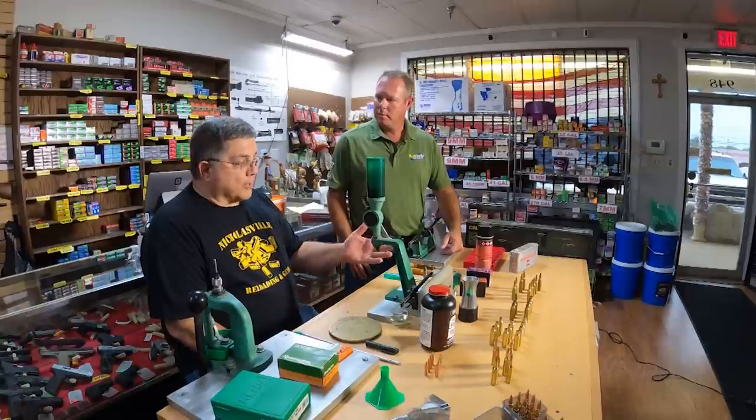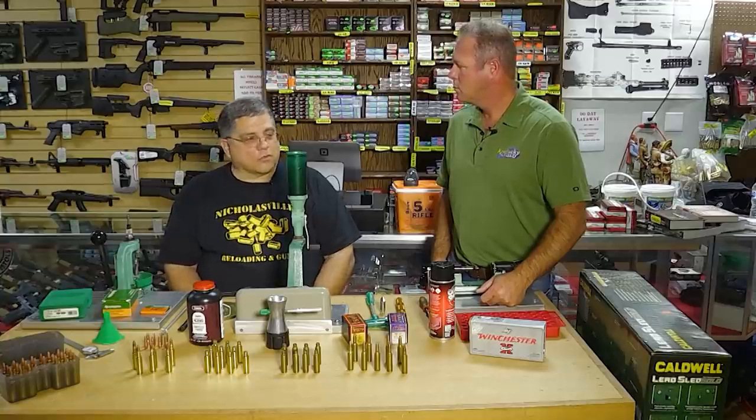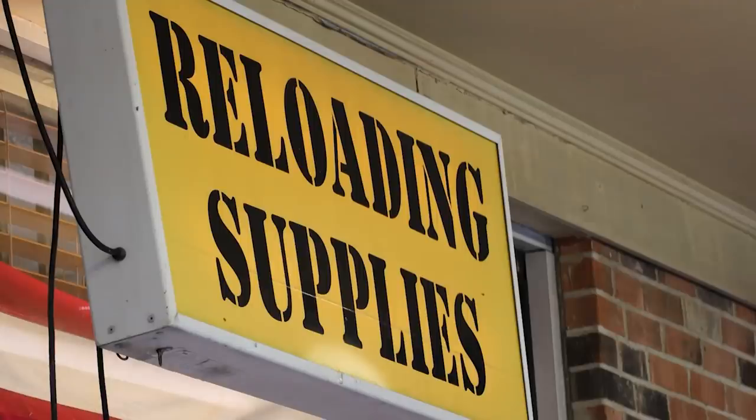Cost is probably what most people think of first and foremost. Take an oddball caliber like we're going to demonstrate today - a 325 Winchester Short Magnum. It's a relatively new cartridge, 15 to 18 years old, but it's extremely hard to find the ammunition. One box of 20 rounds is typically around $80 to $85 after tax. If you have to mail order it, you have freight included, so you can easily get up to $100 per 20 rounds. Not only cost - custom reloading can actually increase your gun's accuracy by as much as 60% in some cases.